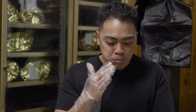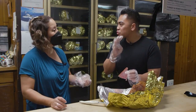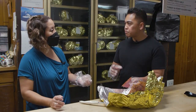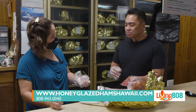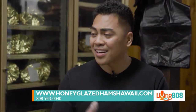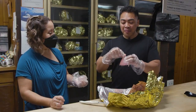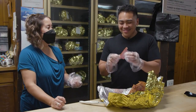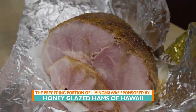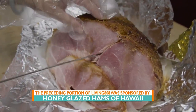That's good — I like it a lot and I can totally taste the honey. If any of our viewers wanted to order, how can they do so? Give us a call or order online at honeyglazedhamsHawaii.com. We'll have more information on KH12.com. Leslie, thank you so much for taking me and our Living in Hawaii viewers into your shop and the back. I'm going to finish this!